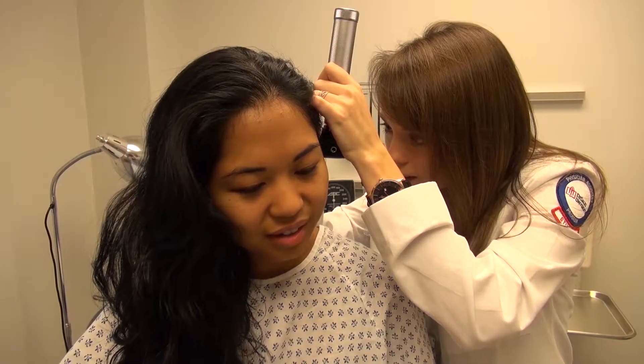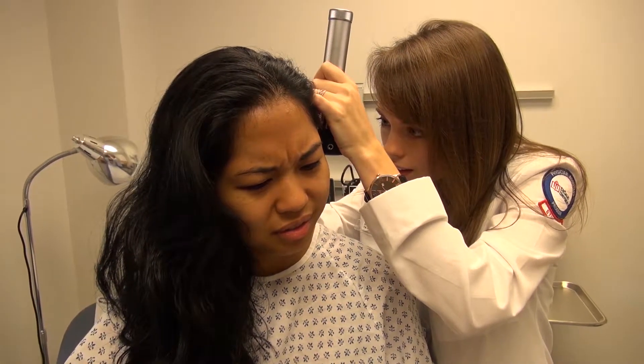Standardized patients are people that are carefully recruited and trained to simulate patients or patients' families and then incorporated into our clinical setting to give students a more real clinical experience. A standardized patient is given a script for a particular patient and then they're going to play that role exactly as we've set it up for them.